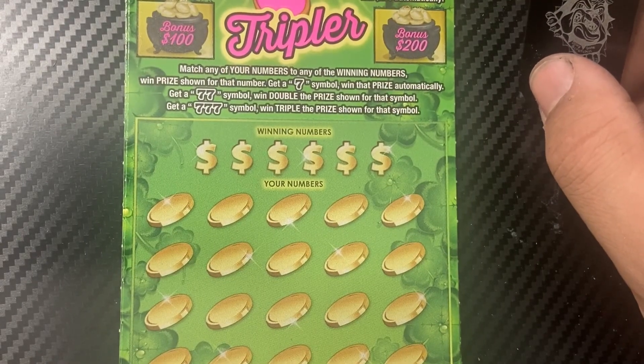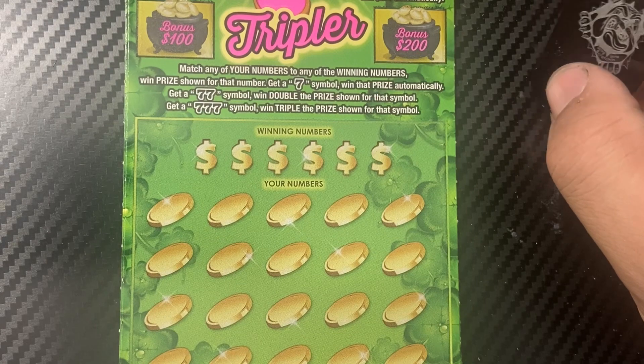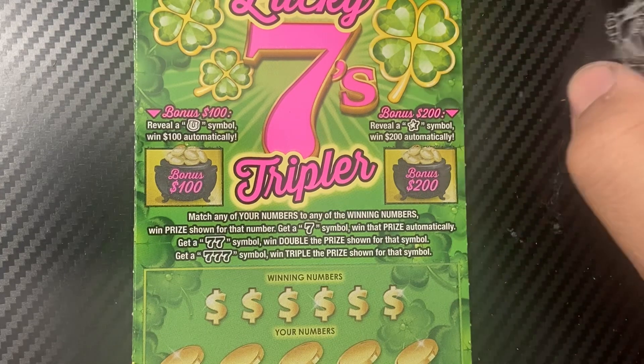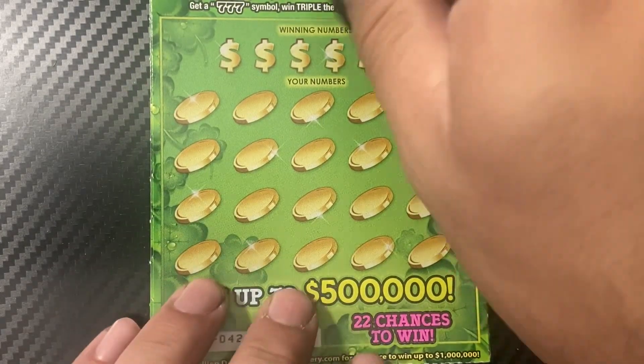It's a matching numbers game: seven symbol for an automatic win, double seven to win double the prize, three sevens to win triple. Bonus sections: a horseshoe for $100 and a star for $200. So we have tickets 24 to 29.